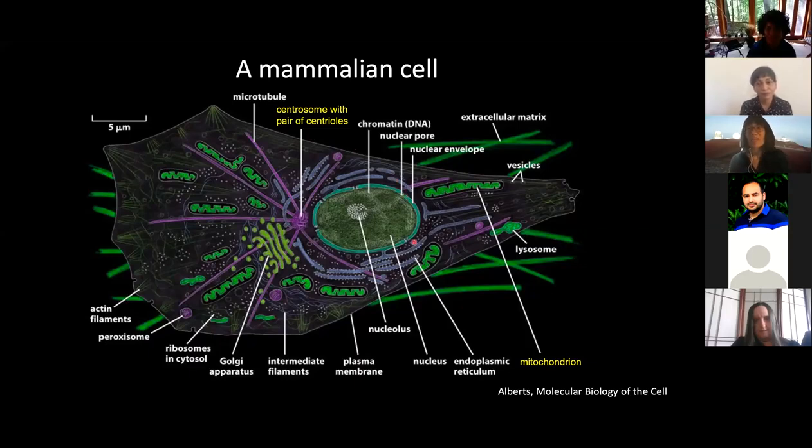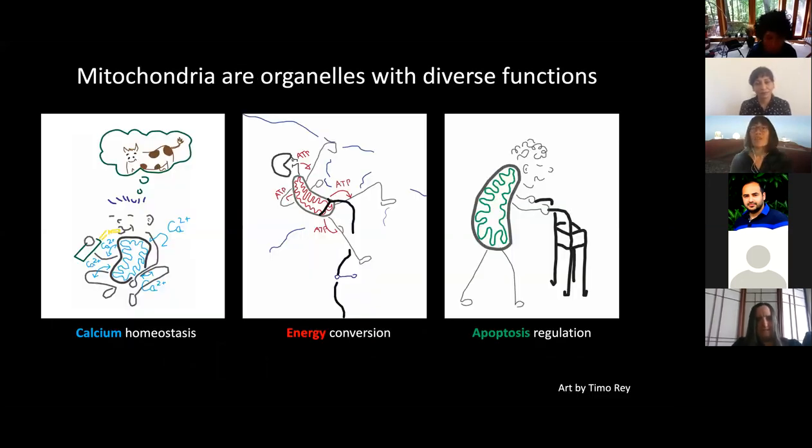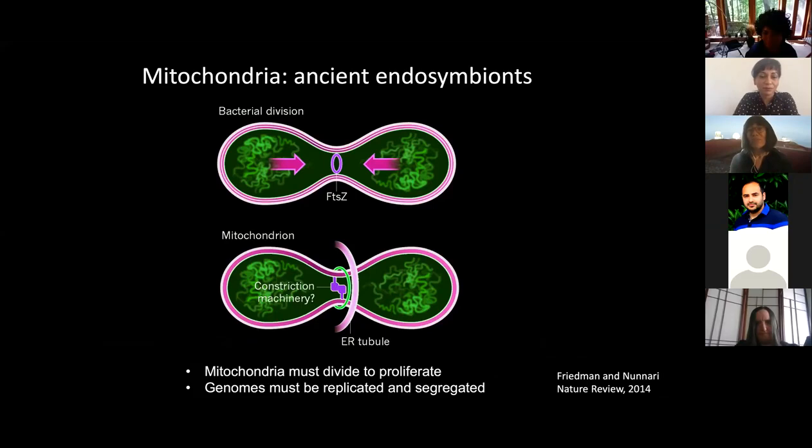Why are we so fascinated by mitochondria? Well, for one, mitochondria are important. As you know, they're the powerhouse of the cell — the main reason we actually breathe, to allow oxidative phosphorylation to generate ATP. But they're also very important for programmed cell death and many other cellular signaling processes. As biophysicists, we're even more fascinated by the constraints on mitochondria and their dynamics.